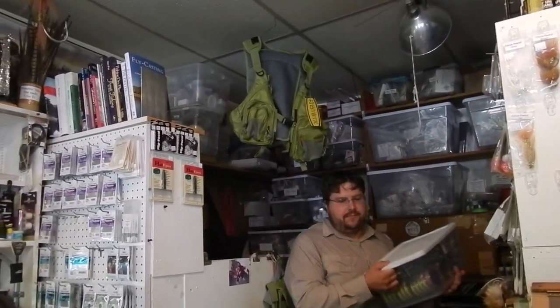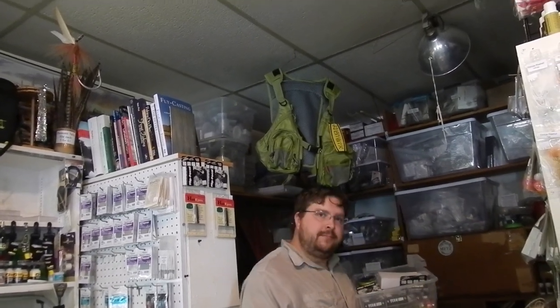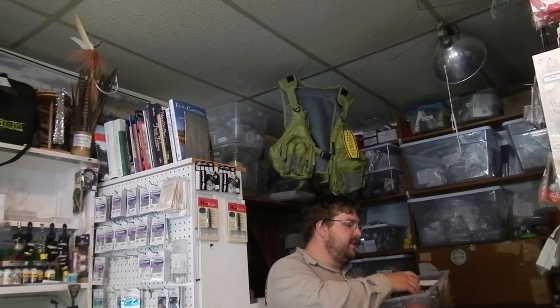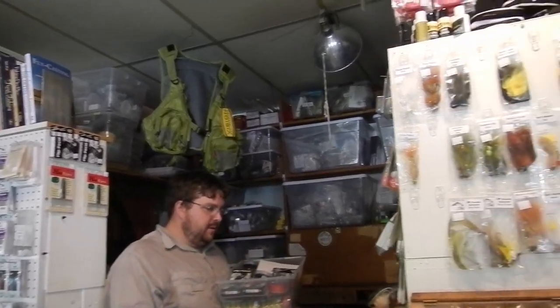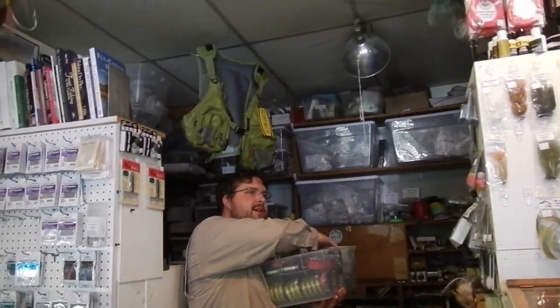Did you get a lot of rain last night? No. The rivers barely went up. So does that mean the west branch is clear? The west branch is kind of unfishable because of the high release, but it is clear. They're releasing 1,000 CFS from the dam.